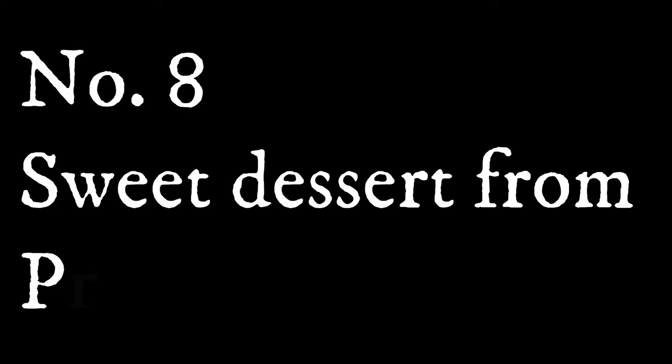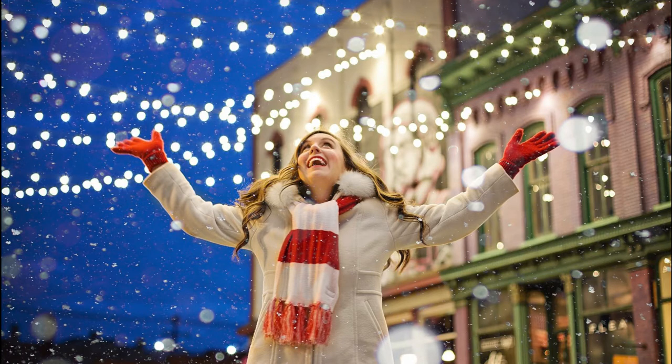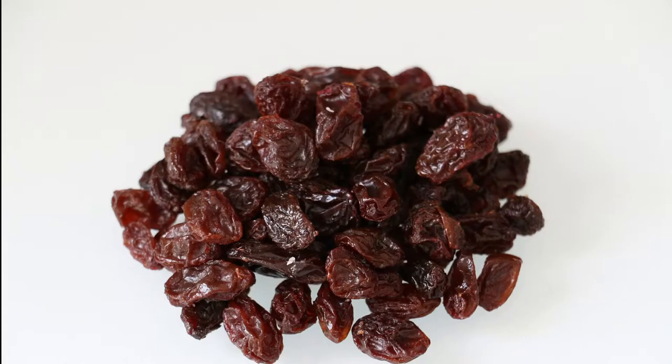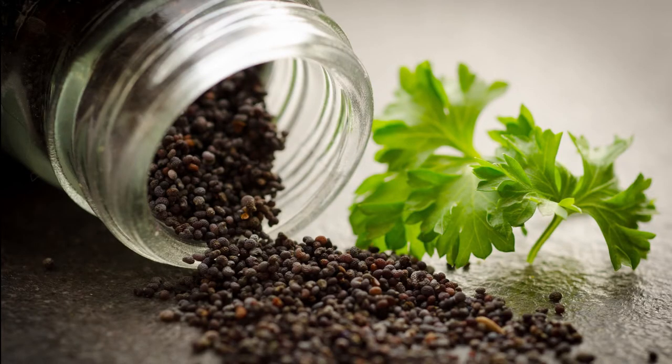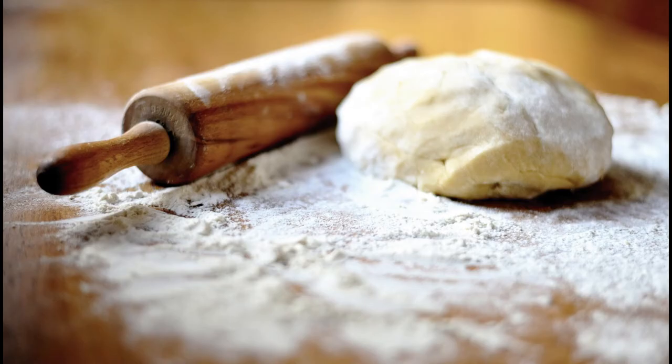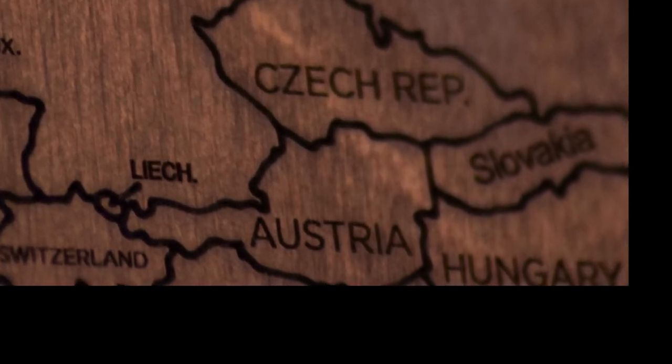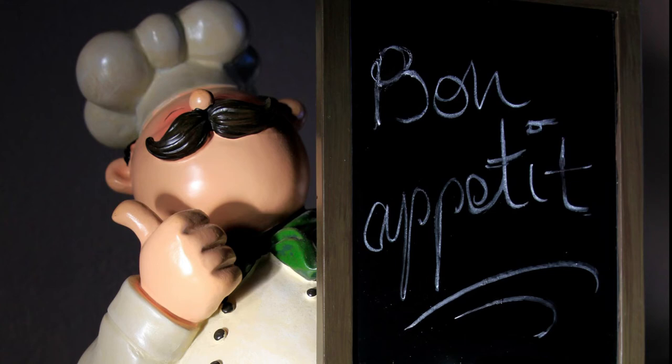Number 8: Sweet dessert from Prekmurje. For centuries, and even now, Prekmurska gibanica is served as a festive and ritual dish in Prekmurje. It is a layered pastry which contains raisins, apples, poppy seeds, quark and walnuts, with around 10 layers. The recipe has no exact origin; the oldest written version is by Joseph Kosić from 1828. As the name suggests, it is native to the Prekmurje region, and it has gained the status of a national speciality of Slovenia. The European Union has also granted Prekmurska gibanica protected geographical status within Europe.